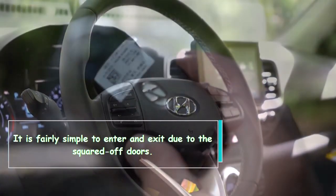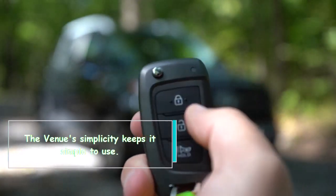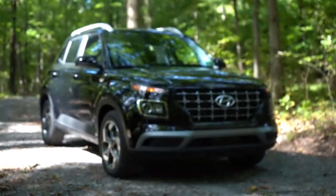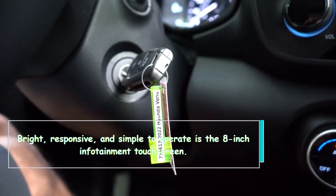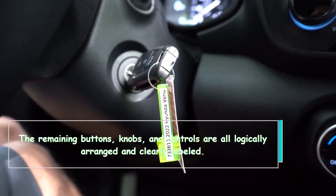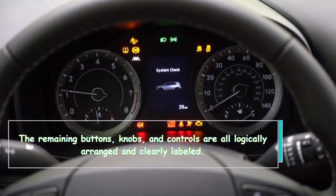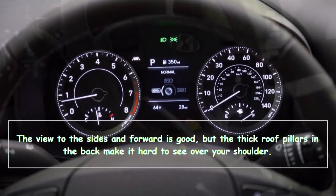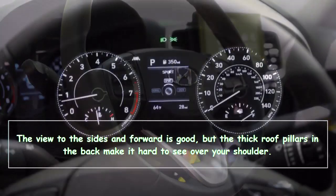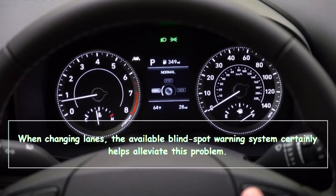It is fairly simple to enter and exit due to the squared-off doors. The Venue's simplicity keeps it simple to use. The 8-inch infotainment touchscreen is bright, responsive, and simple to operate. The remaining buttons, knobs, and controls are all logically arranged and clearly labeled. The view to the sides and forward is good, but the thick roof pillars in the back make it hard to see over your shoulder. The available blind spot warning system certainly helps alleviate this problem when changing lanes.